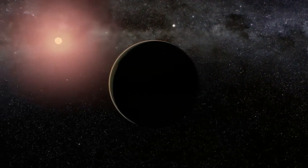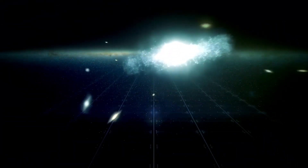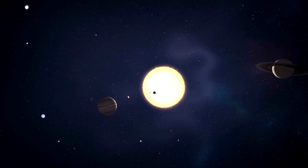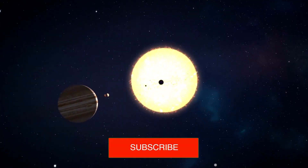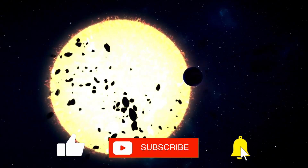We invite you to join us to explore how this telescope has achieved the clearest image of Proxima b. If you are interested in keeping up to date with news about the universe, subscribe to our channel, be sure to like this video, and turn on the notification bell.